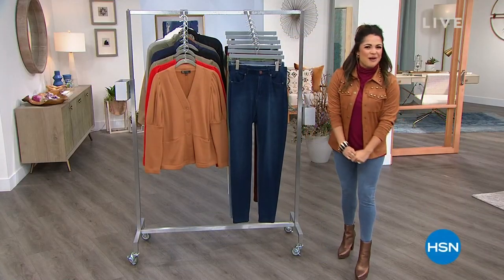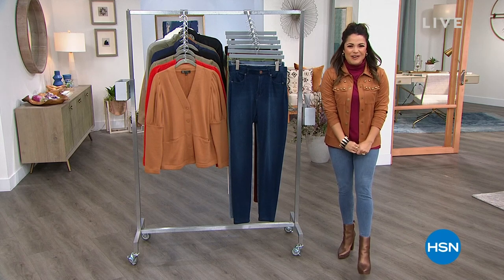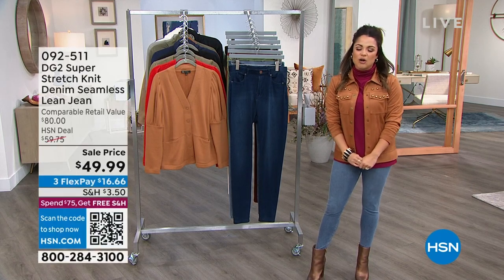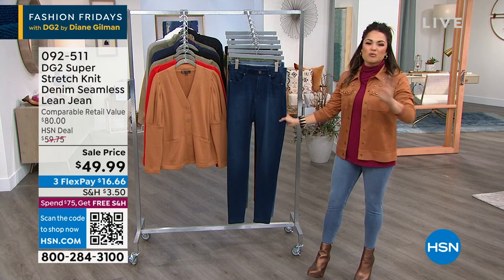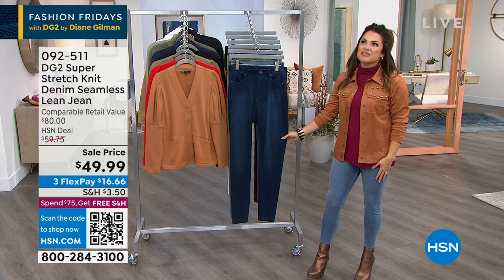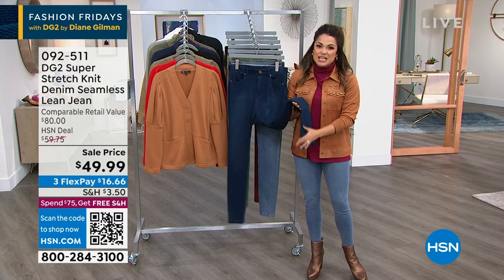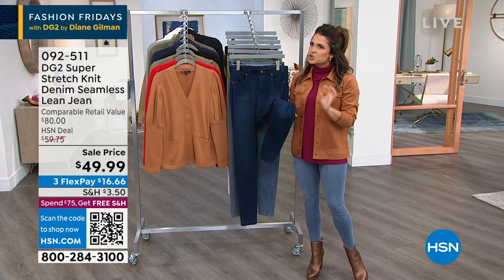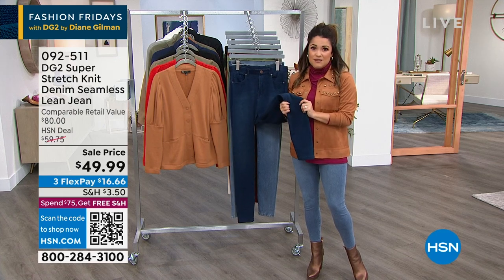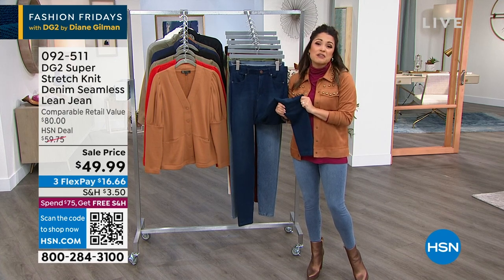Happy Friday night, everybody. Welcome back. My name is Michelle Yarn, along with Sam Saborra. We are talking all things DG2 on Fashion Fridays. It's finally here — you've already been picking this up before we even got to it because of a new sale price on a huge customer pick. This has 131 perfect five-star reviews, and there are a lot of reasons why.